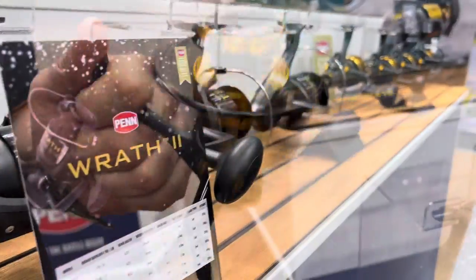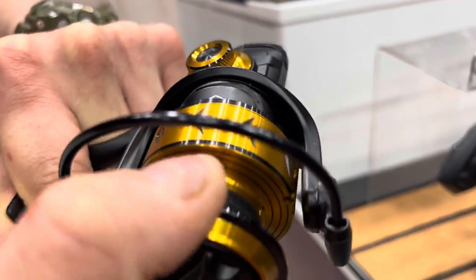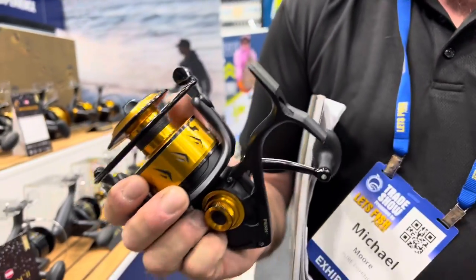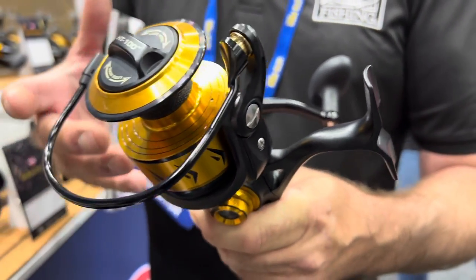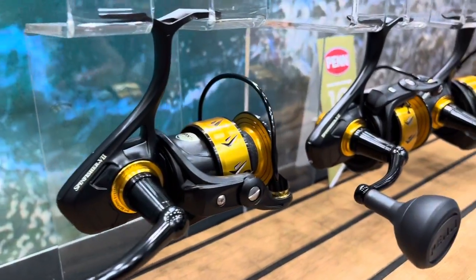Spin Fisher VII — SSVII. What they've done here, there's a couple of cool things. New line clip — the line clip will actually take really heavy leaders, won't pop out. The other thing is they've really worked on the internal metals in there to try and reduce galvanic corrosion in the gearing.